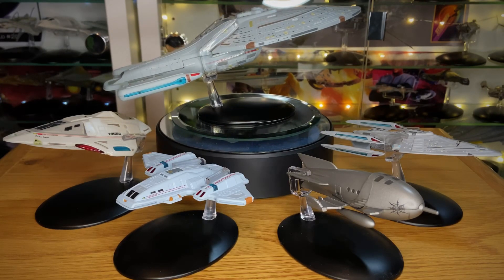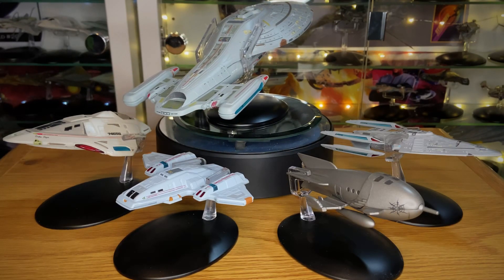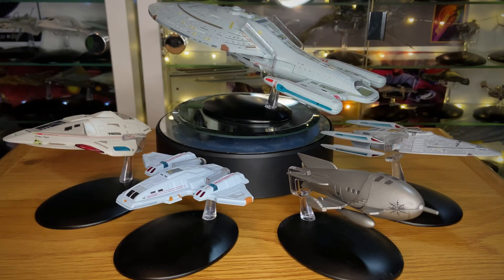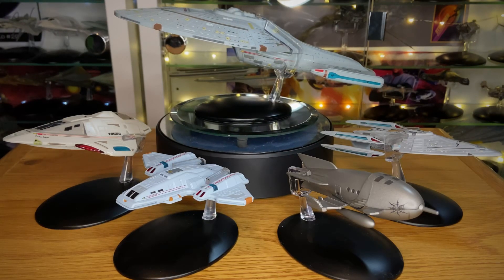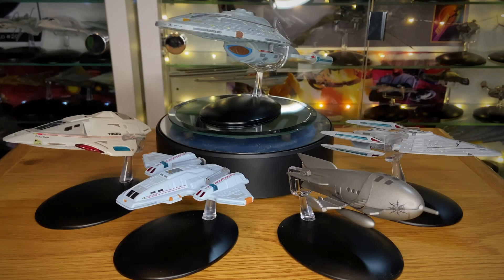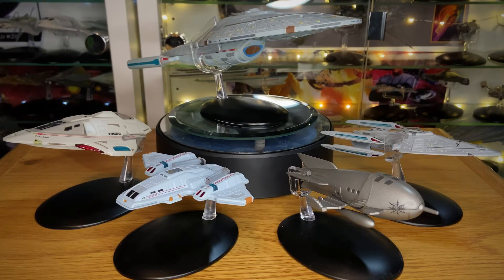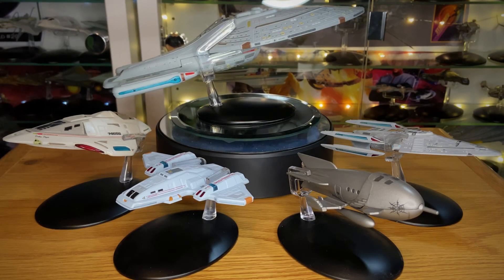I do have maybe an arguable ship in there, but I'll talk about that a little bit later. Please feel free to share your top five ships — Federation, alien, or a mixture of both. These are in no particular order, all from Eagle Moss, so do check out the description box below and support the company. You'll also find the Hero Collector fan page, Memory Alpha, and my social media links down there.